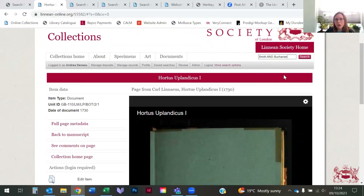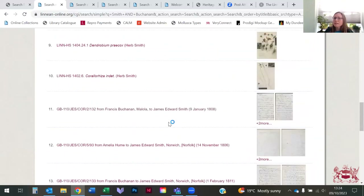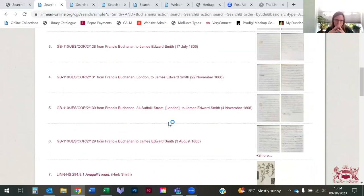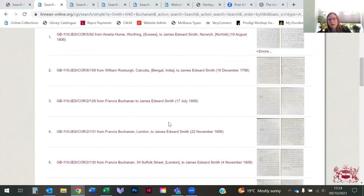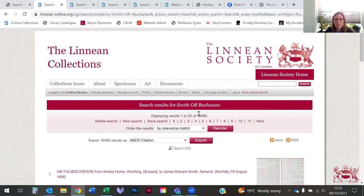Boolean searches are also possible. For example, searching 'smith AND buchanan hamilton' returns records where both names appear together. Searching with 'OR' returns a much larger set — everything mentioning Smith plus everything mentioning Buchanan Hamilton. Note that images are not directly downloadable, so do get in touch if you find an image you want to use and need a high-resolution copy.